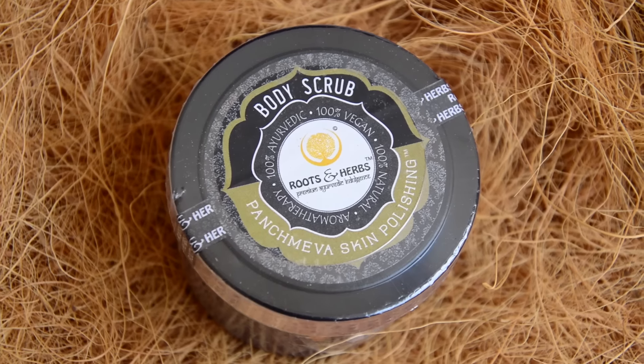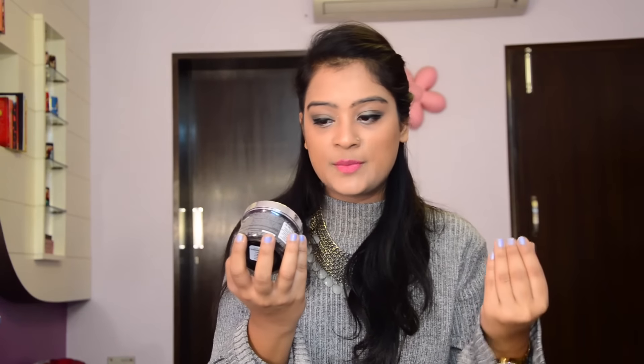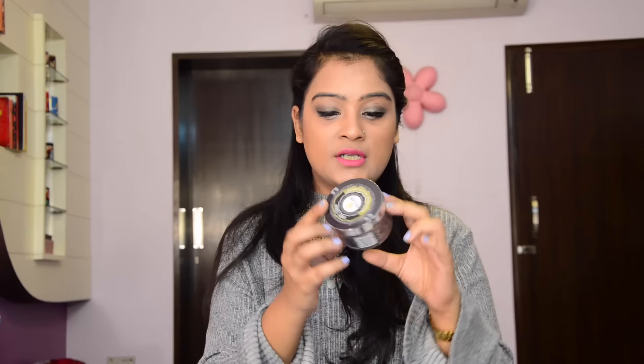The next item is also by Roots and Herbs — this is the Panch Maava skin polishing body scrub. Roots and Herbs is a 100% vegan, Ayurvedic, and natural brand. This scrub is more suitable for normal to dry skin and can be used up to four times a week. It comes in powdered form, so you mix it with water, rose water, or milk to form a scrub consistency. It retails for 410 rupees for 50 grams.